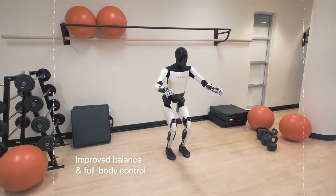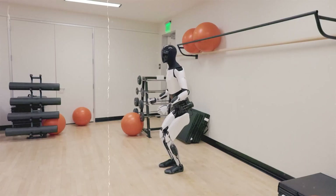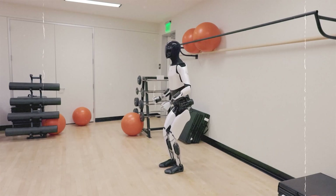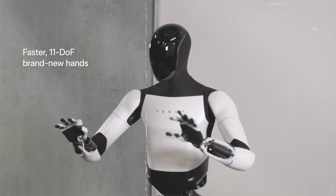Brace yourselves, because the future of work, the future of chores, the future of everything is about to get a whole lot easier. Strap in, AI Nexus. Here we go.